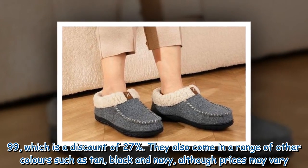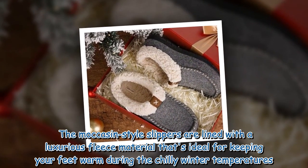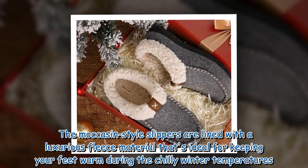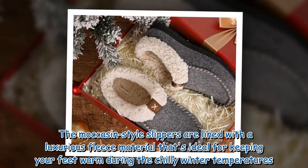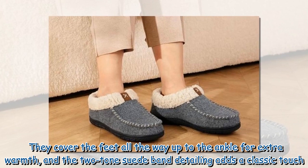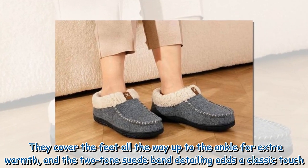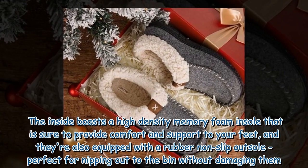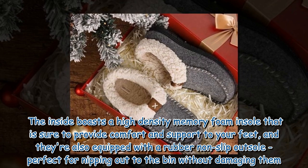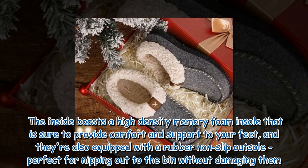They also come in a range of other colors such as tan, black, and navy, although prices may vary. The moccasin-style slippers are lined with a luxurious fleece material ideal for keeping your feet warm during chilly winter temperatures. They cover the feet all the way up to the ankle for extra warmth, and the two-tone suede banding adds a classic touch. The inside boasts a high-density memory foam insole for comfort and support.